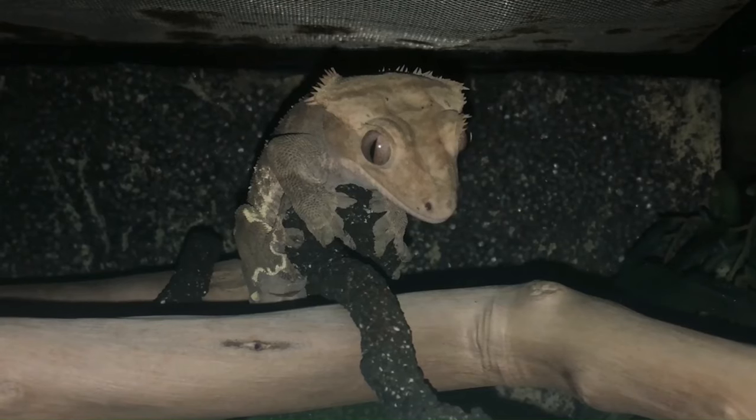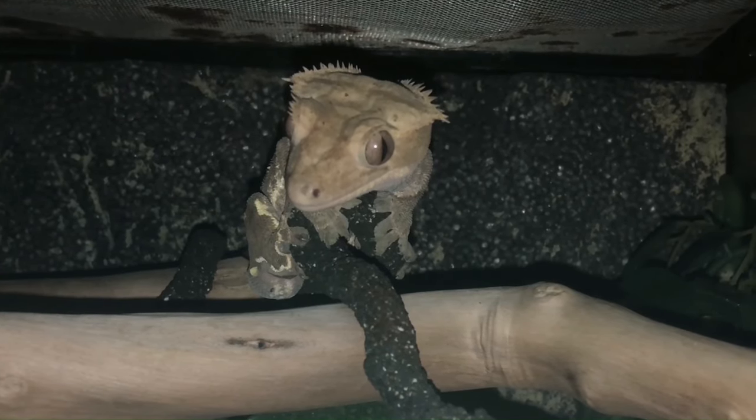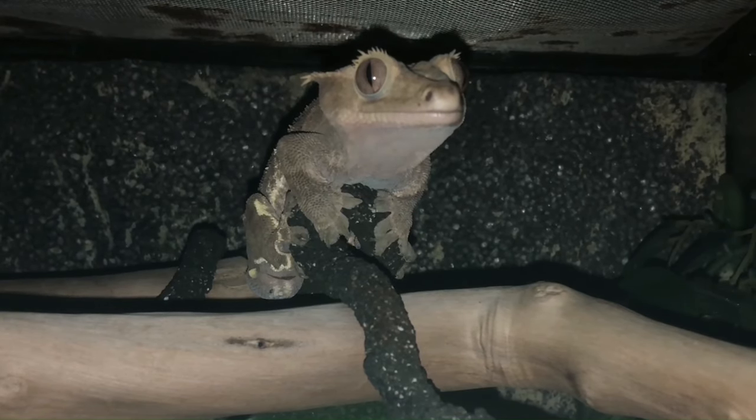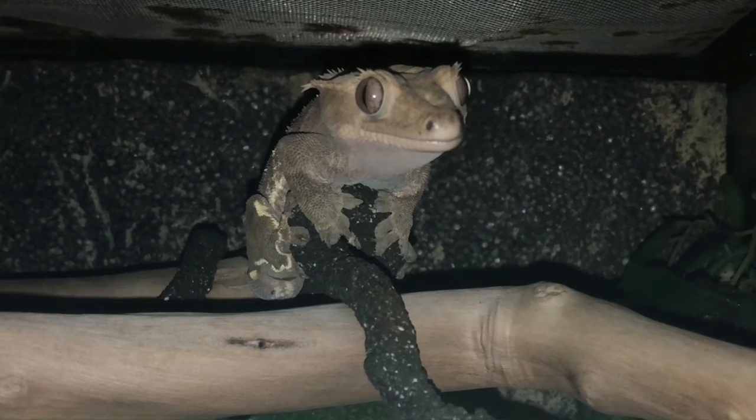I gravitate towards my crested gecko Jackson as my favorite, just because he's the first — he's what got me into the hobby. I've had him for 13 years, which is an incredibly long time, and he's seen me through university and major life events, which is really special. I don't handle him very much; after 13 years I very rarely handle him at all. As a close second is probably my boa Winston, my first snake — an awesome animal.